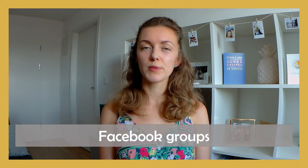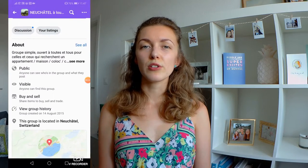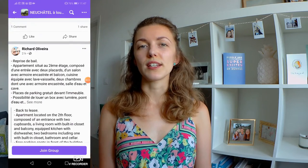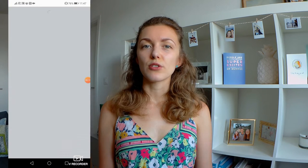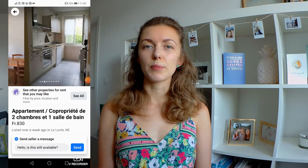The third option I mentioned was Facebook groups. You can find lots of groups on Facebook where people post available flats — often flats they currently live in and they're trying to find someone to take over their lease. You can search for one in your city. I really like those groups because often if you see something you like, you can contact directly the person who posted it, who will be the tenant. You can arrange to have a viewing with the tenant, which means you'll be able to ask all sorts of questions you might not be able to ask a letting agency, for example in terms of how it actually feels to live in this property.